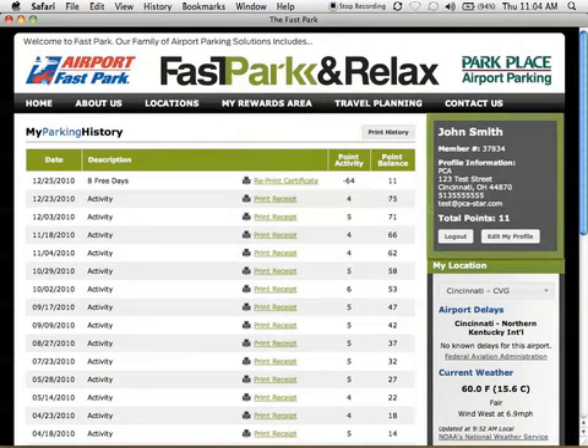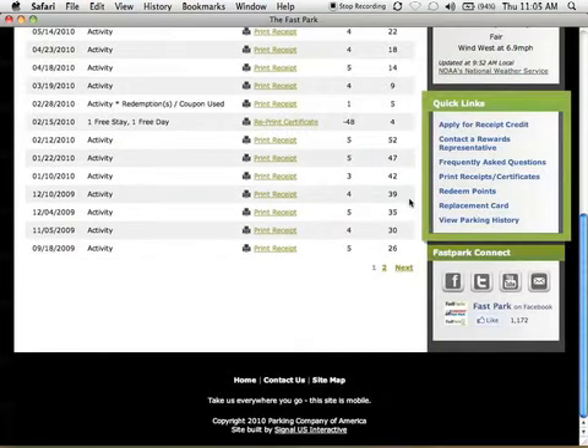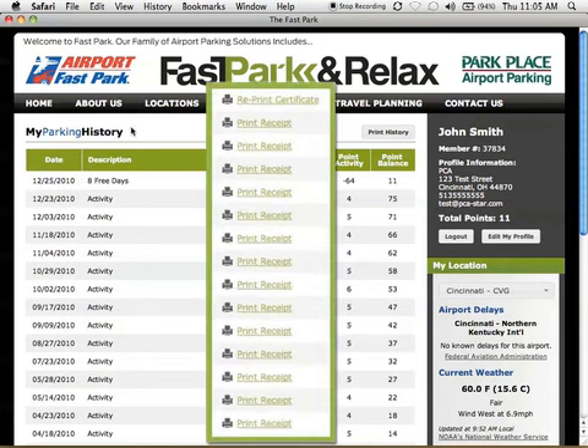Within My Rewards, you'll always have access to our new sidebar featuring profile information, live feeds of local weather and airport delays for your particular location, and quick links navigation to the most commonly accessed pages within My Rewards. My Parking History will continue to act as the rewards homepage. Here, you'll have access to 12 rolling months of transactions, as well as the ability to print duplicate receipts and free parking certificates.